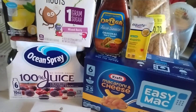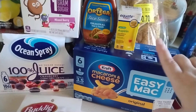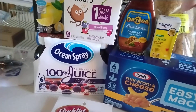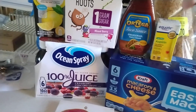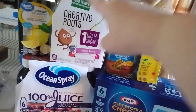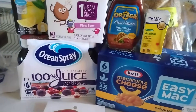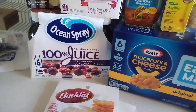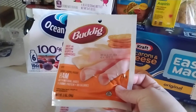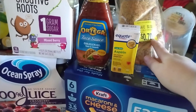Here is the Walmart portion. I have some Kraft macaroni and cheese — the Easy Mac — just something easy my daughter can make herself in the microwave. I have some low dose aspirin, my husband takes that. I have some Ortega taco sauce in medium, this Creative Roots coconut water my daughter likes, an Energy Electrolyte Lemonade drink mix, the Cranberry Concord Grape juice from Ocean Spray, two packs of ham, and a loaf of garlic and herb bread that was marked down to 70 cents.